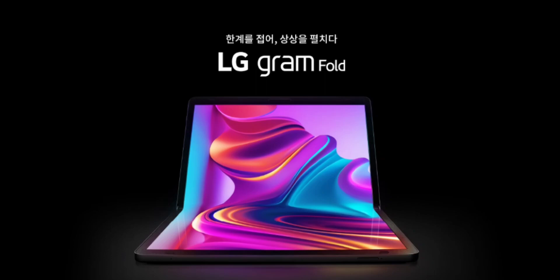Regarding price and availability, the LG Gram Fold will be officially released in South Korea in October 2023. The company has yet to reveal the price of the laptop; however, we expect to receive more information in the future.